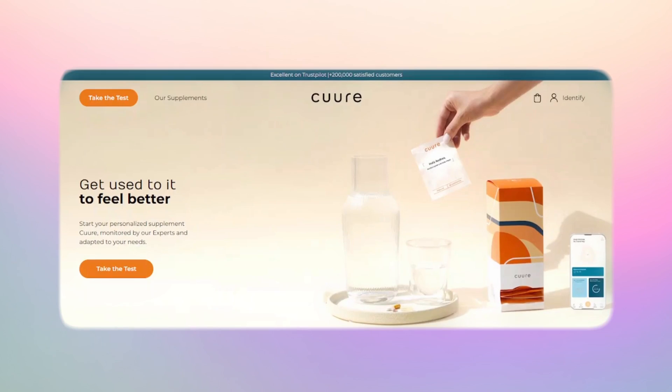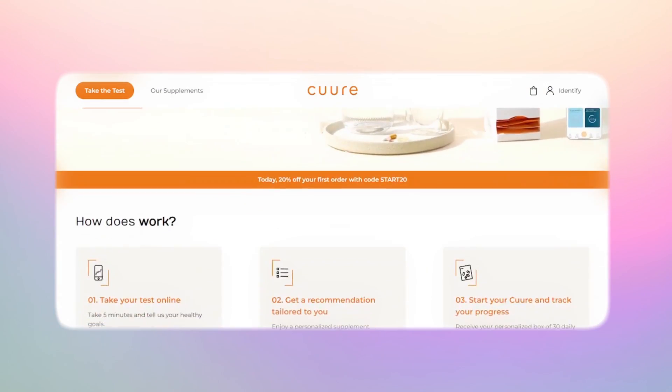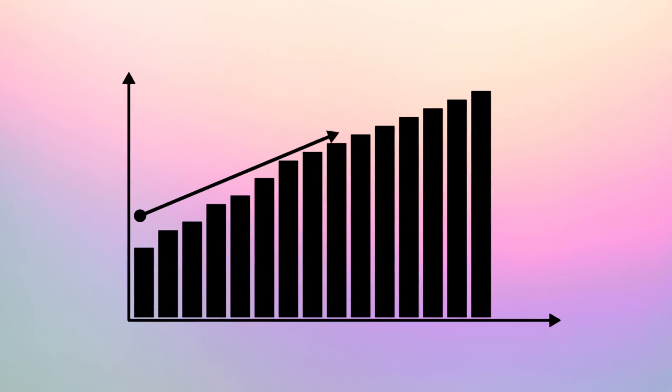The prototype was a page that described the offer, allowed you to fill out a questionnaire, and provided recommendations on which supplements you should get. At that point you couldn't even buy the supplements yet — it was really just a test to see if there was demand. They launched a funnel to test how well this offer would do in the market even before building the whole company, and the conversion was really good, with a lot of people signing up for the service.